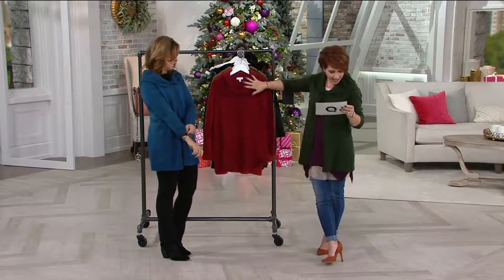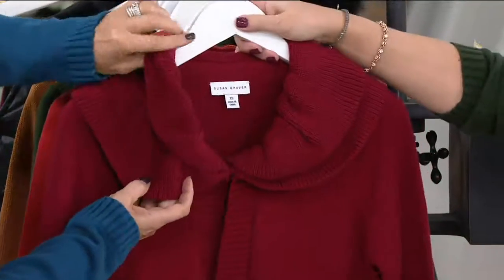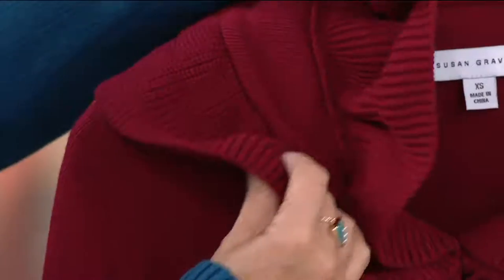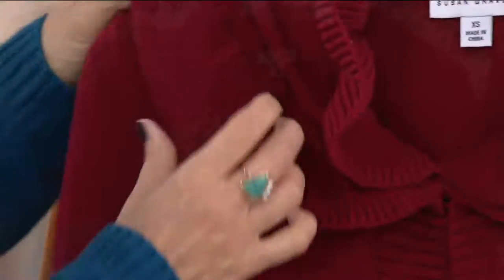Item number 8281334. In the front, this is beautiful — the color is wine. It's a double ruffle, but it's not too much; it's just that really feminine, beautiful look. And then just a simple hook-and-eye to fasten it.